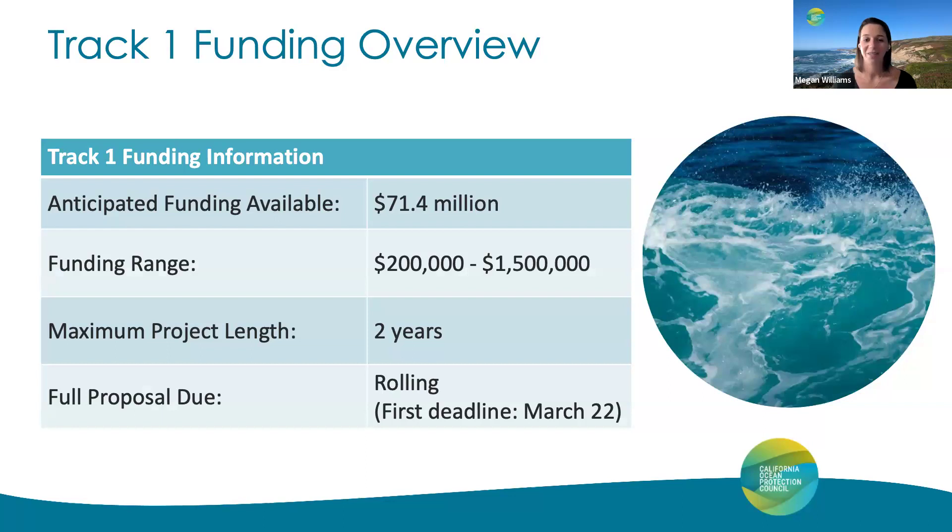For Track 1 of the SB1 grant program, the total anticipated funding for the SB1 grant program is $71.4 million. Projects within Track 1 can range anywhere from $200,000 to $1.5 million, with a maximum project length of two years. Track 1 proposals will be accepted on a rolling, quarterly, non-competitive basis. The first quarter deadline will be March 22nd, in order for proposals to be considered and brought to our June Council meeting for approval.